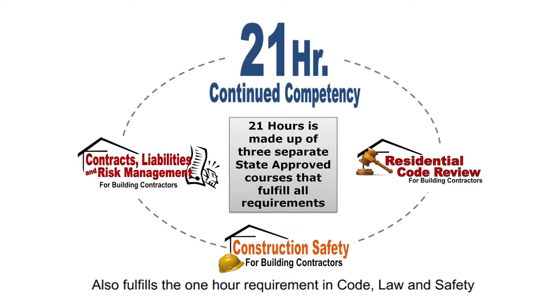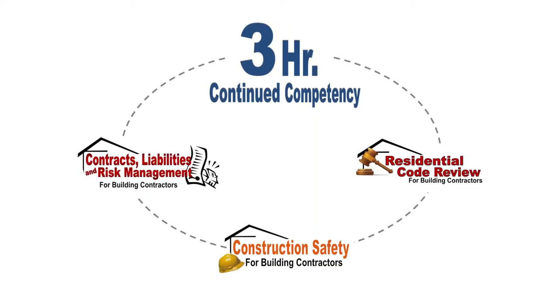Our 21-hour continuing education program, for those people who were licensed after January 1st, 2009, consists of three courses: a one-hour version of our Residential Code Review course, a one-hour version of Contracts, and a one-hour version of Safety.